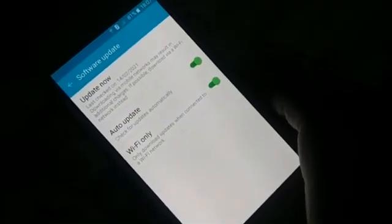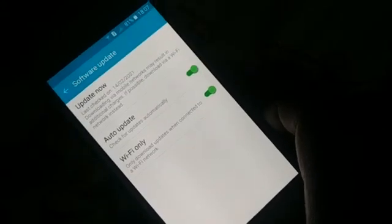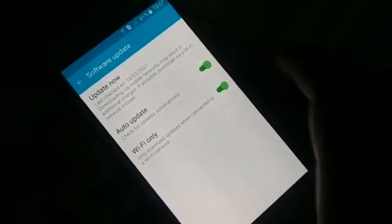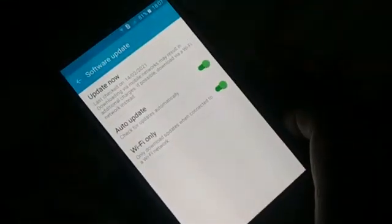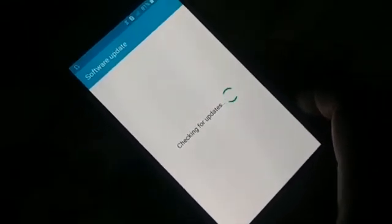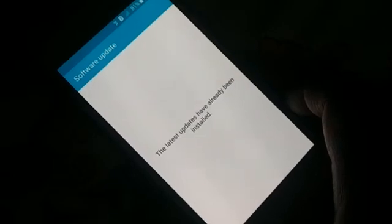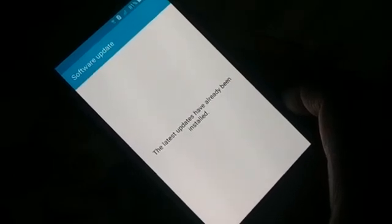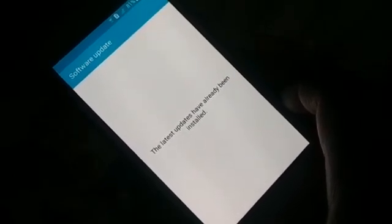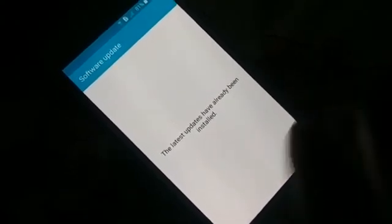On some phones, you'll find a system update option directly on the Settings page. You can also search manually using the search bar in Settings. Click 'Update Now' and it will check for updates and install all necessary ones. Updating your system can fix a lot of problems.